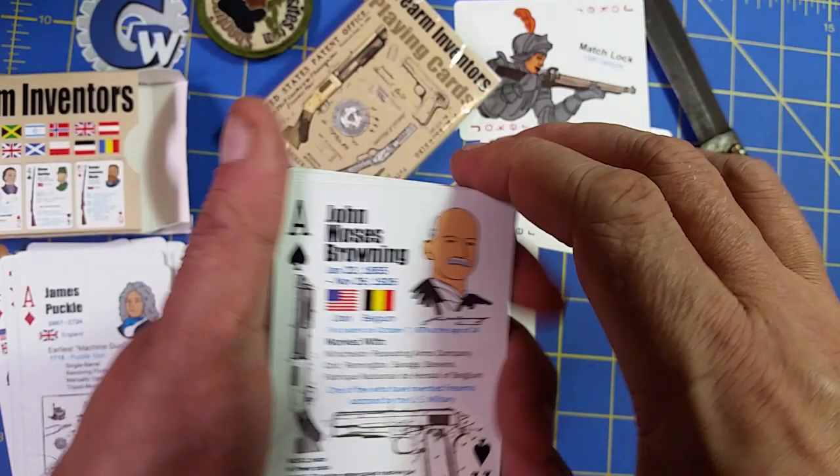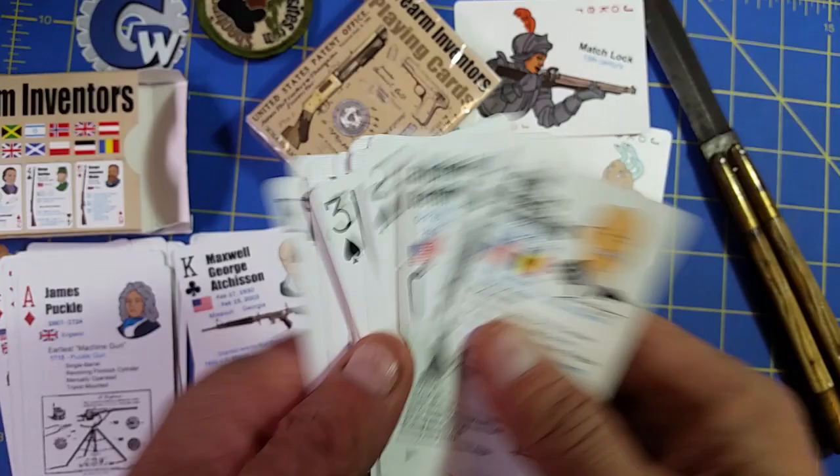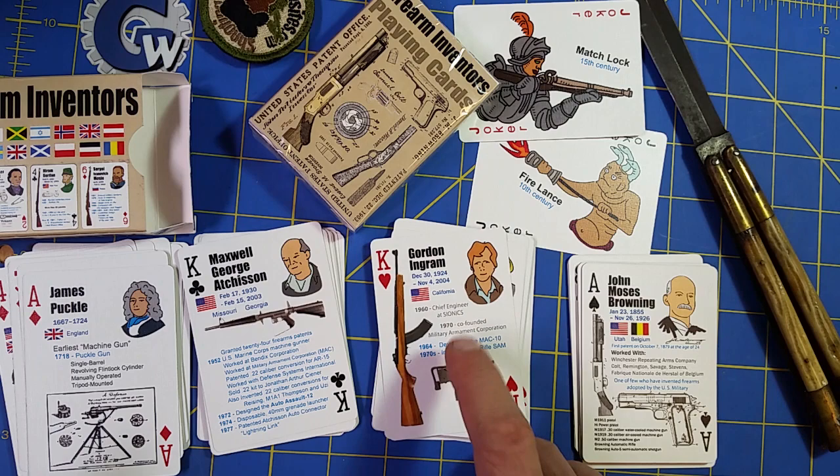We'll be doing videos that may or may not already be posted, as we did the art for each of these cards. As we drew the faces and arranged the card, we had the screen capture going and then we sped that up into a quick video and talked about the inventor and their life and their inventions. Those are each going up as separate videos, so stay tuned for those.